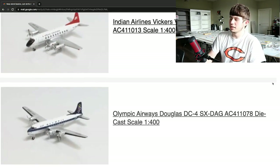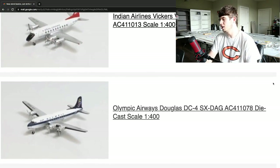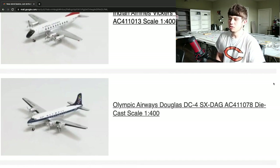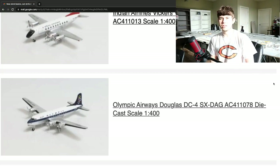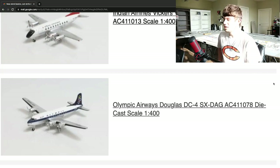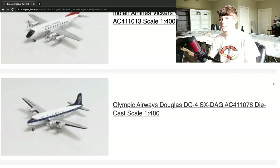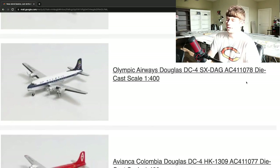Next up, we have an Olympic Airways Douglas DC-4, registration Sierra X-Ray Delta Alpha Golf, in the 1:200 scale. This is a really cool plane. I think Olympic Airways is a very cool airline. The DC-4 is quite a unique aircraft — you see a lot of DC-3s and DC-6s, but not as many DC-4s. It's quite a cool aircraft. Really excited to see how that one comes out in some different lighting conditions. Hope to get a DC-4 sometime — more so a DC-3 or DC-6, as those are the aircraft I've been wanting to get. Really cool on the DC-4 right there.